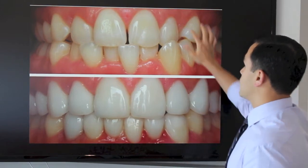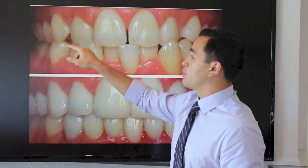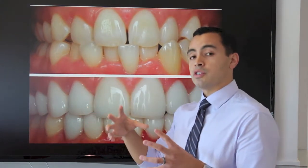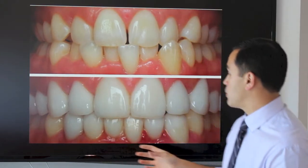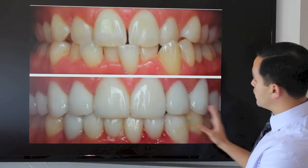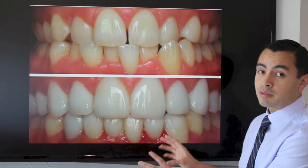This person was also missing her canines on the top — there's no canine here, no canine here. But with veneers I was able to shape the premolar veneers to look as if they are canines. Now when you look at her smile she has a full set of teeth in the proper position.